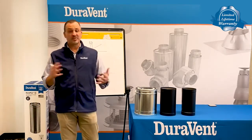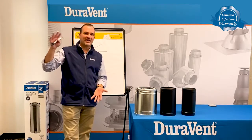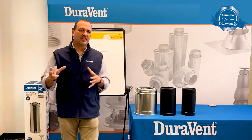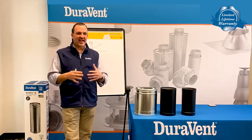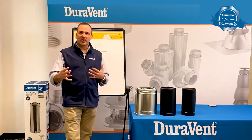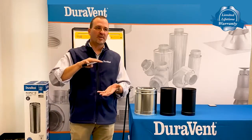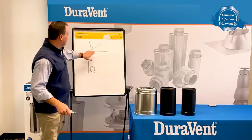Most homeowners, most people, believe that anything that smoke travels through is chimney, and that's not true. The chimney is the UL listed part that is actually designed to contain creosote fires, or contain any sort of combustion that would happen inside a part of your home that would be combustible, basically up here.